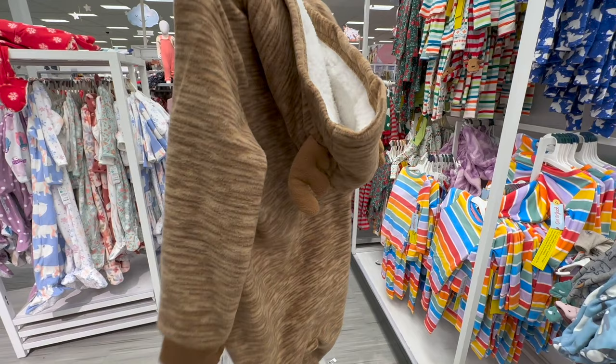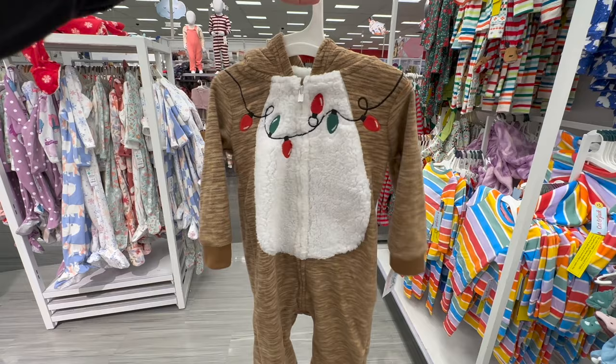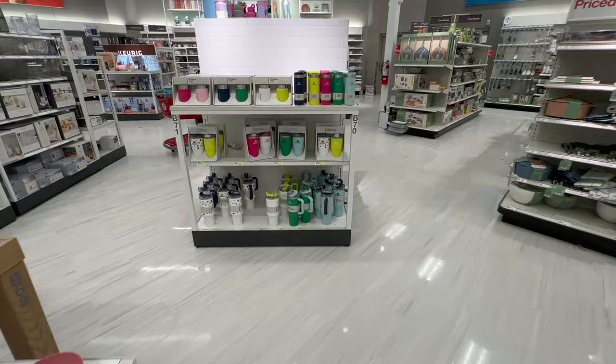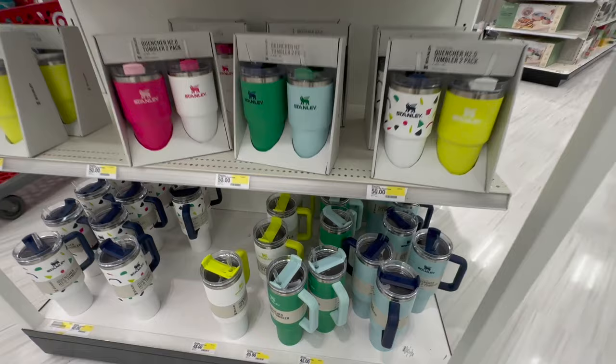Stop it right now — look what I found in the baby section. It is a Christmas onesie with antlers on it. It is plush, it is Sherpa on the inside. This is the most amazing little jumper for baby for holiday that I've seen. I literally love the hood so much. And this is by Carter's.